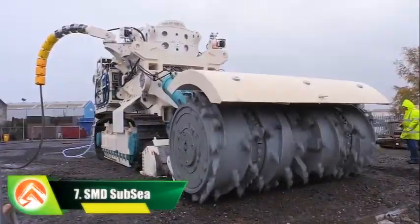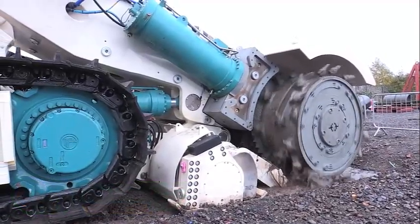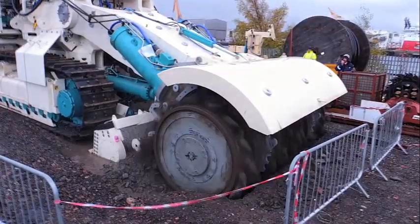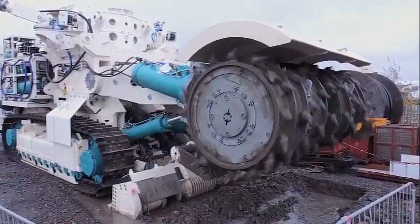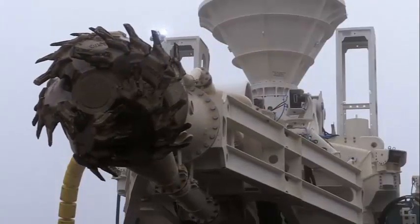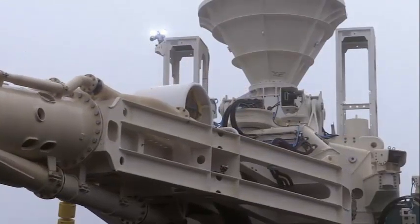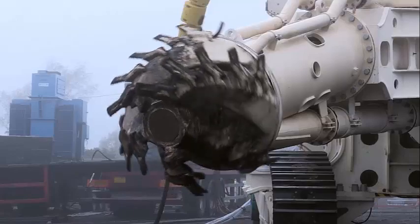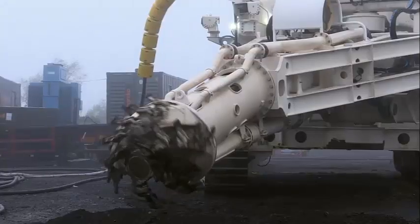Number 7: SMD Subsea. You are looking at the world's first deep-sea mineral extraction vehicle. It is a 300-ton machine designed to recover minerals from the sea, controlled remotely from the ship's control room via an umbilical. Its giant bolt cutter grinds up the sea floor with each pass. The collector then vacuums up material from the piles created by the bolt cutter, which is subsequently delivered by riser pipe to the production support vessel at the surface where it is dehydrated. The mineral deposit has an average depth of 1,600 meters below mean sea level.